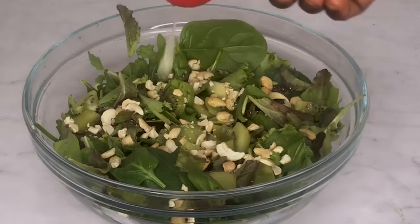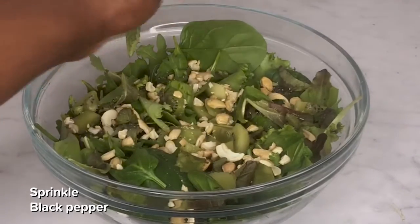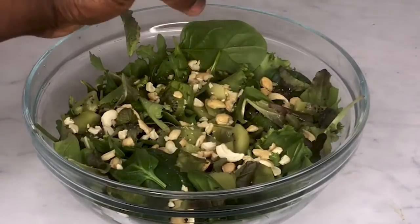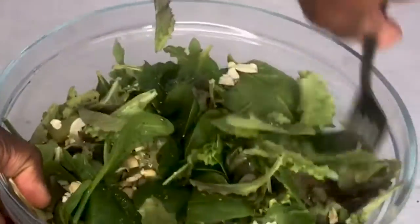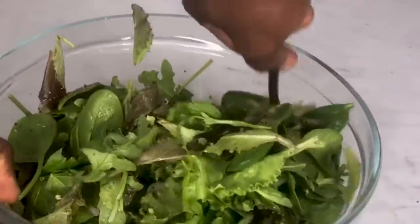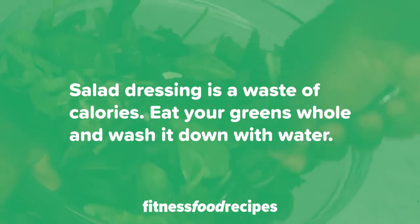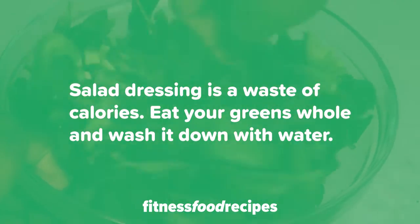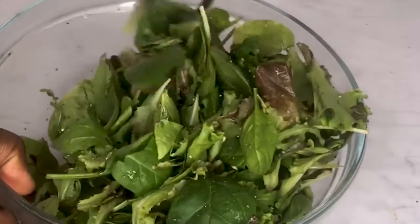Finally, add one tablespoon of lemon juice and sprinkle some salt and pepper to taste. Use a fork to mix the ingredients together. This salad recipe uses awesome ingredients without any unnecessary dressing — I actually think salad dressings are a waste of calories. It's better to just eat your greens and wash it down with water.